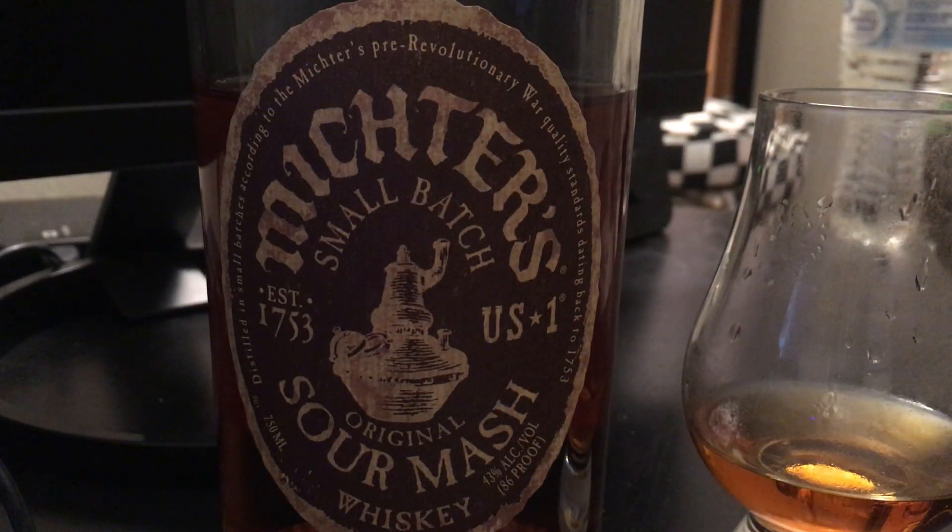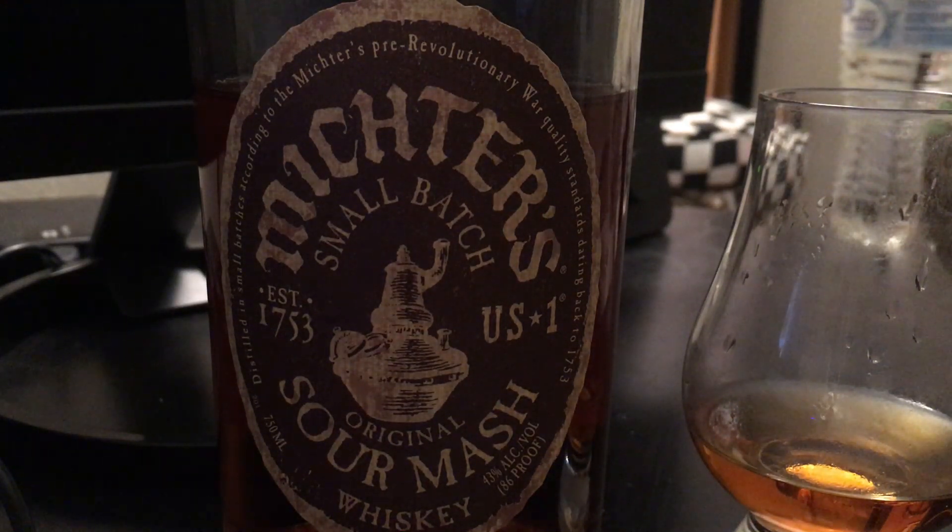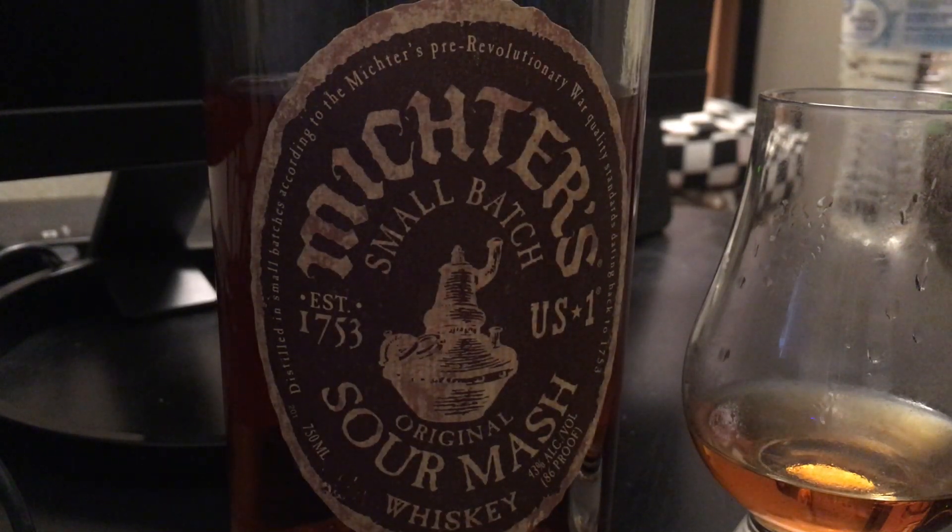Hey, what's up guys? SteelCityDashGam here, just back with another review. This time I'm going to be taking a quick look at the Michter's Sour Mash. This is very hard to get in Pennsylvania. MSRP is around $50 — I got it for $60 out of state, which honestly is not bad.